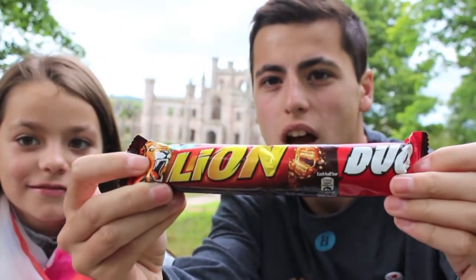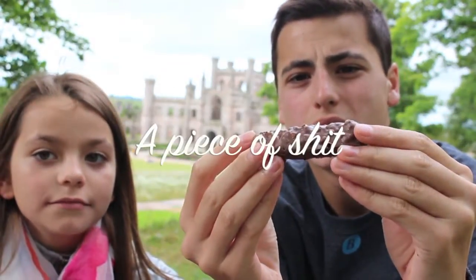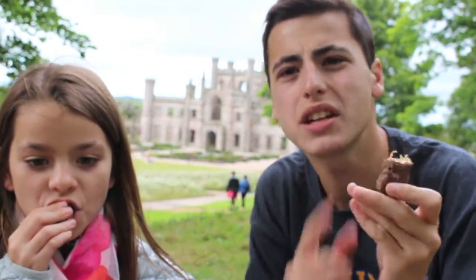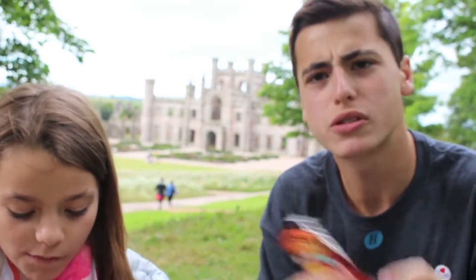Alright guys, so the first chocolate we have to try is called Lion — Lion Duo. It's duo because it's two bars. It says new recipe, extra crispy. I have no idea what to expect; it doesn't really say anything about the flavor, so let's just try it. It has like rice crispies on the outside and nougat. That's pretty good.